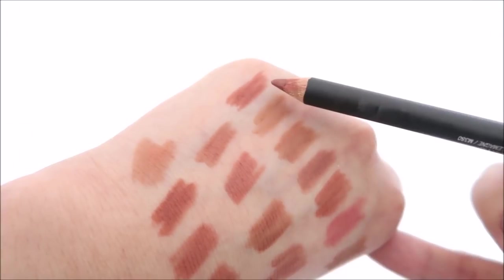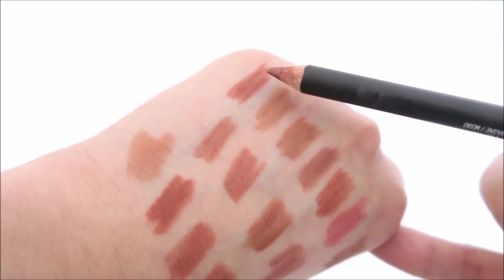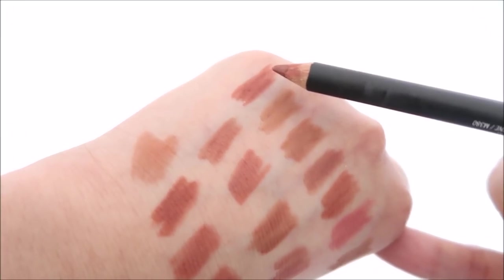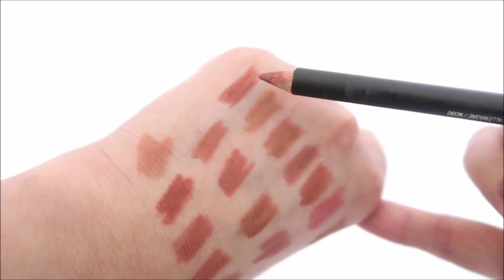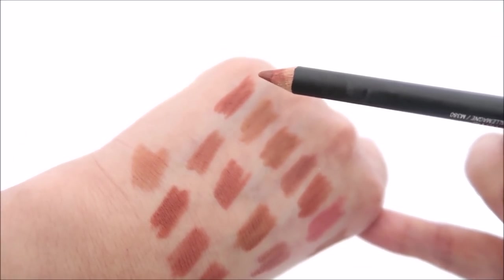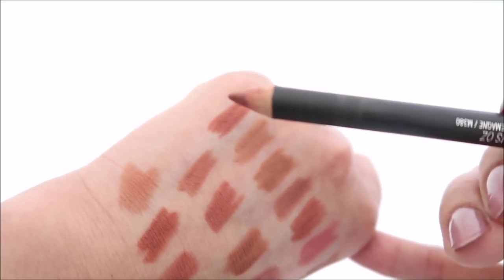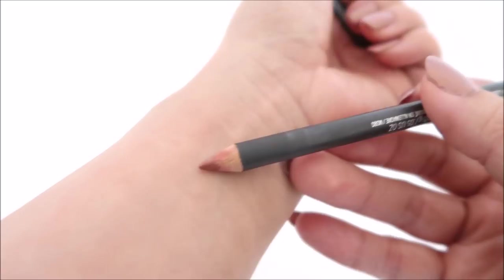Speaking of which, this is Mac Spice. This goes so pigmented on me that I'd almost have to wear it as a lipstick. It's also kind of similar to Charlotte Tilbury's Hot Gossip, which I'll show in a bit. Keeping it — I love Mac lip liners even though the wood casing is a little rough.